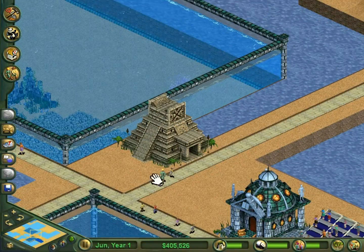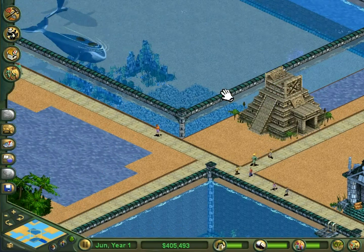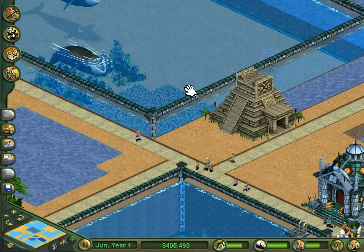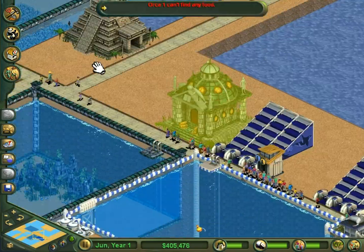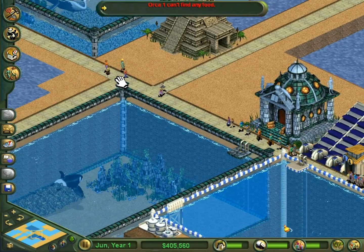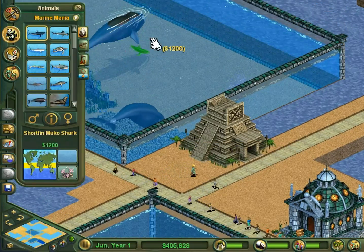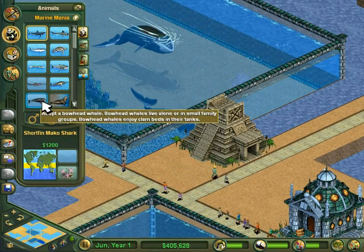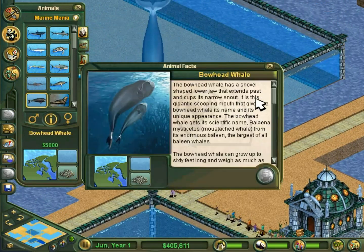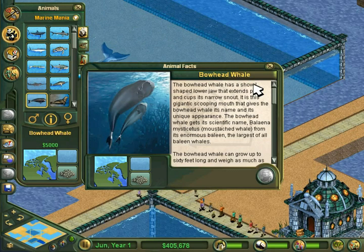Hey guys, this is 18-2. Welcome back to Zoo Tycoon Complete Collection Whale Zoo. In the last part, I went over the differences and similarities between dolphins, porpoises, and whales. I also forgot something — I forgot to read the in-game description of the bowhead whale, but I did give the one for the orca.